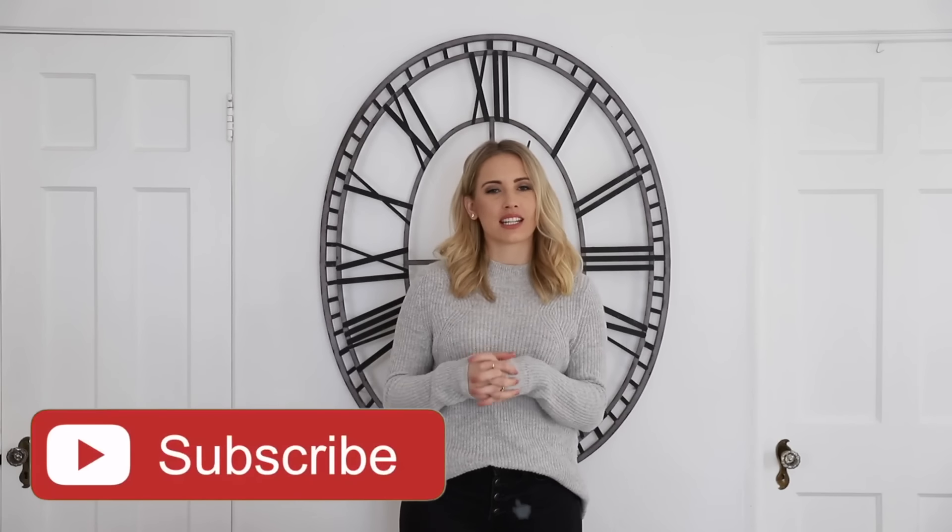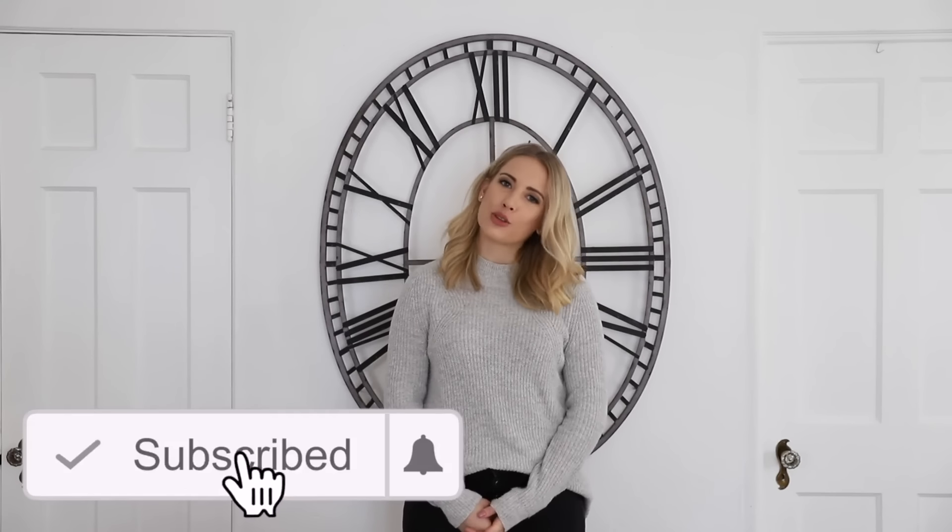Hey guys, welcome back to Live Your Style. I'm Shara, and if you are new and you have not yet subscribed, hit that subscribe button because we have so many amazing things planned for 2019 for the Live Your Style family and you don't want to miss them. Hit the subscribe button and the notification bell so you get an update whenever we post.